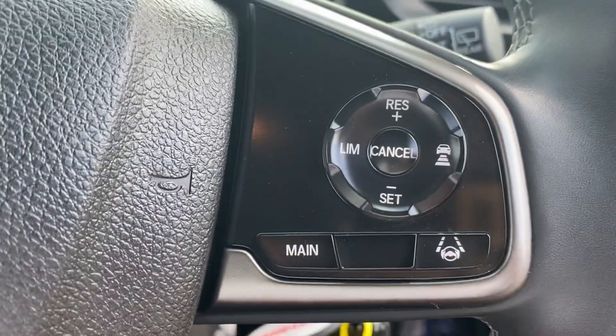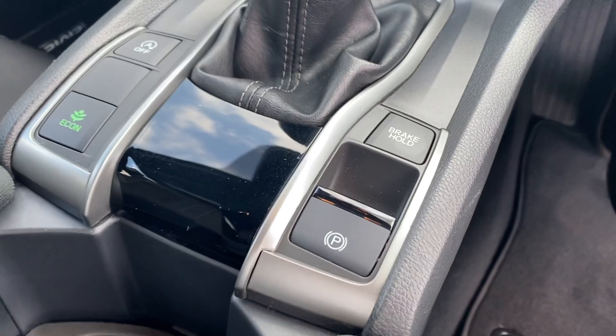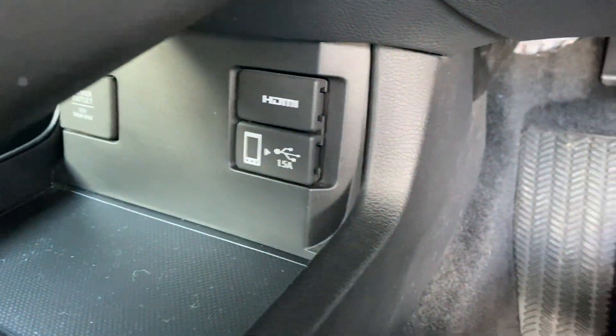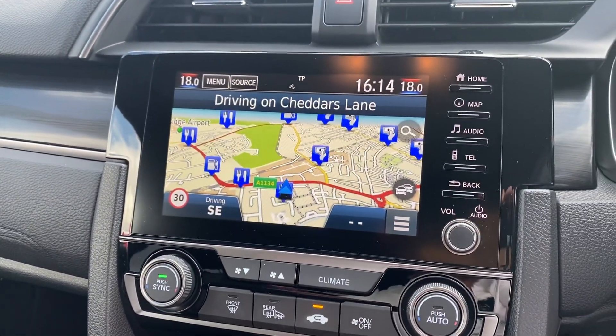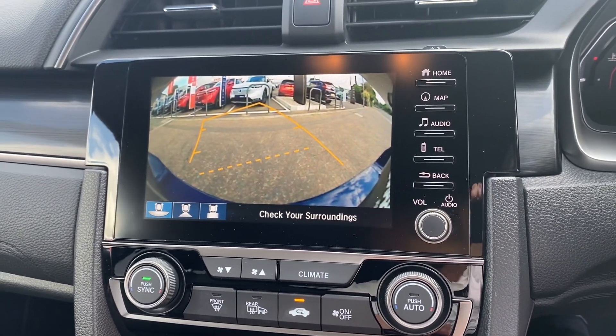We've got the adaptive cruise control with speed limiter also, the six-speed manual gearbox with electronic parking brake, and HDMI and USB inputs just down here to connect your phone, which will then display on the screen through the smartphone connection system. We've got digital radio, satellite navigation, and we've also got a reversing camera.